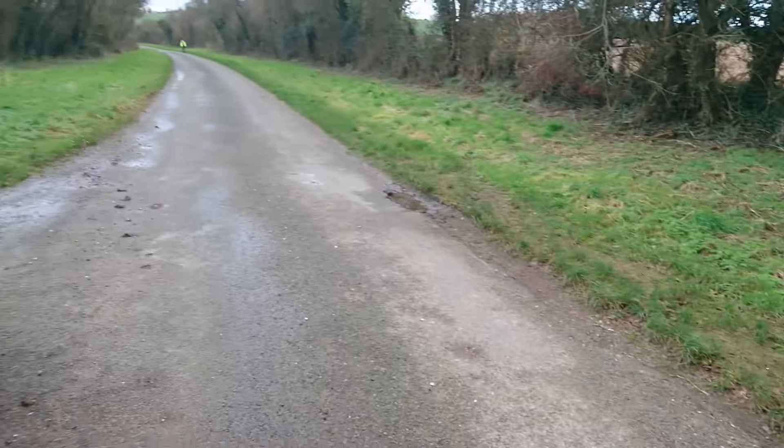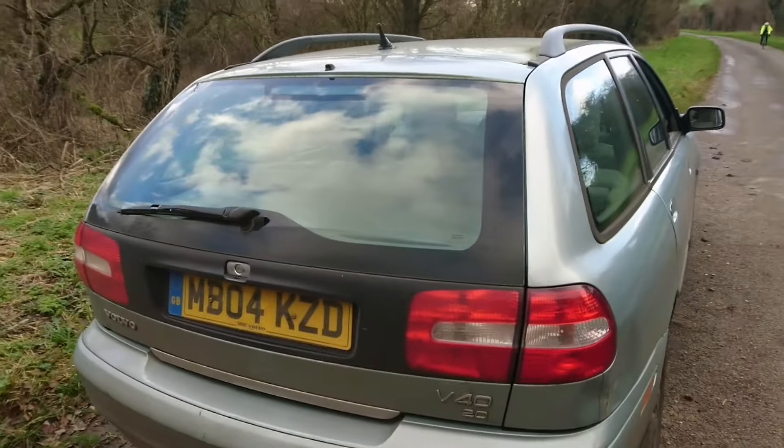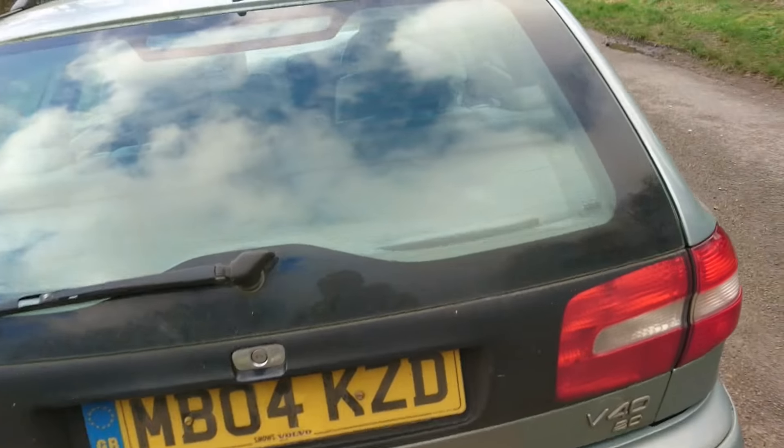Budget luxury, viewers. I gather this car might be coming out for sale quite soon. Although I have a Volvo already, perhaps one of you want a Volvo like this? If so, let me know.